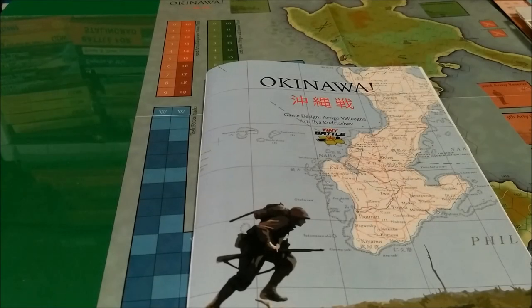Let's take a look at the game Okinawa by Tiny Battle Games. The game design is by Arrigo Velikogna and the artwork is by Ilya Kudryashov. I hope I pronounced at least one or two of those names correctly.